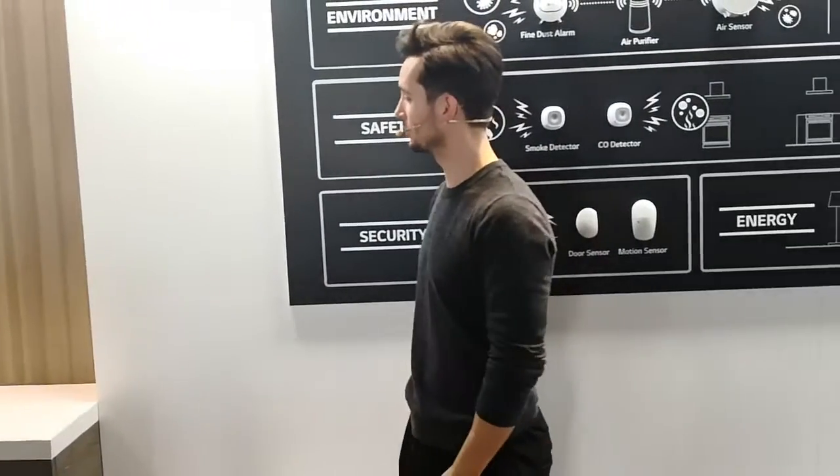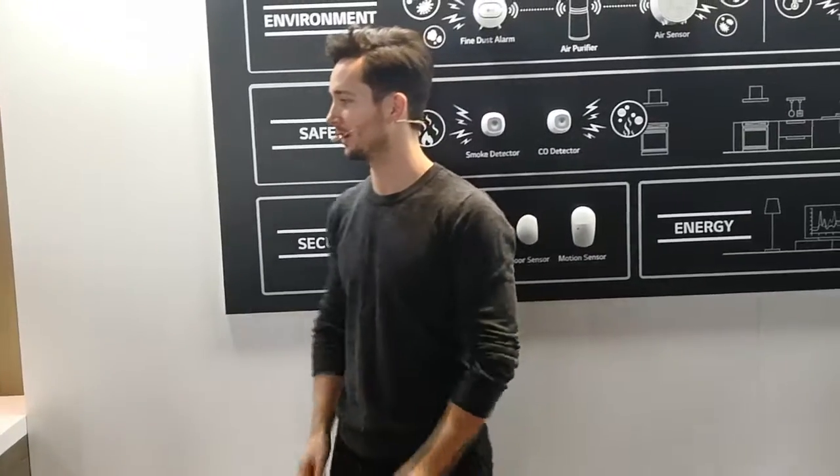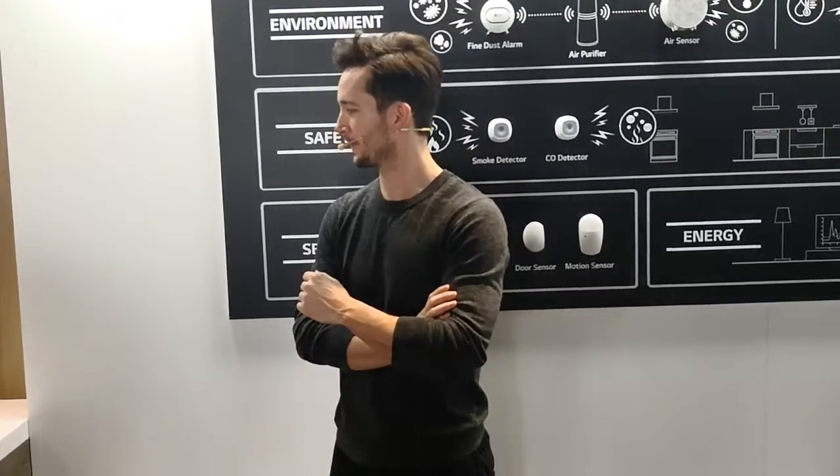I also want to check on my jacket that I put in the styler. I simply say, hey Google, what's the status of the styler? The styler has been drying for another three minutes and will be done in 10 minutes.